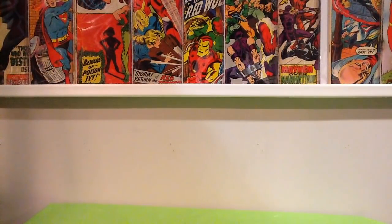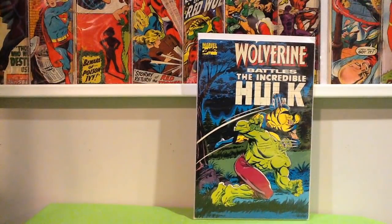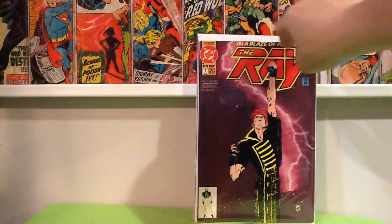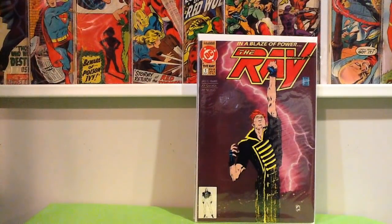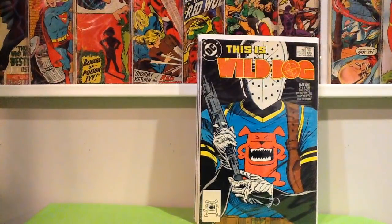Wolverine Battles the Hulk — it's like a prestige format, got that for a dollar. If you're a CW fan, here's a couple of books in your wheelhouse. The Ray number 1, first appearance of The Ray — he's in Legends of Tomorrow. Wild Dog, first appearance of Wild Dog, if you're an Arrow fan.